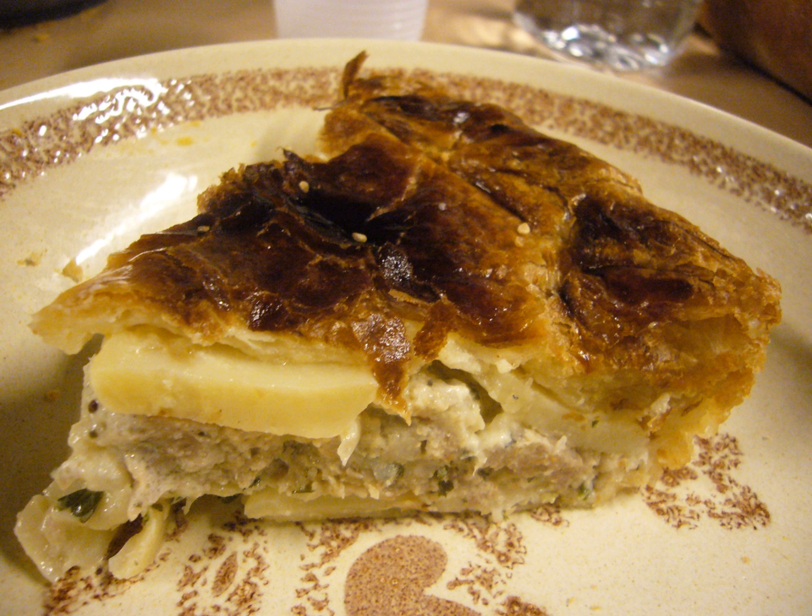The pâté aux pommes de terre, pronounced 'pâté o pom de tère' or pâté de pommes de terre, is a speciality of the Limousin, the Allier, and the Bourbonnais regions in central France.